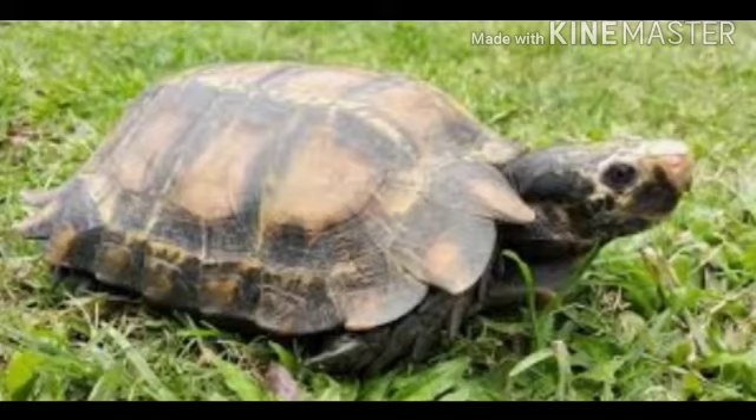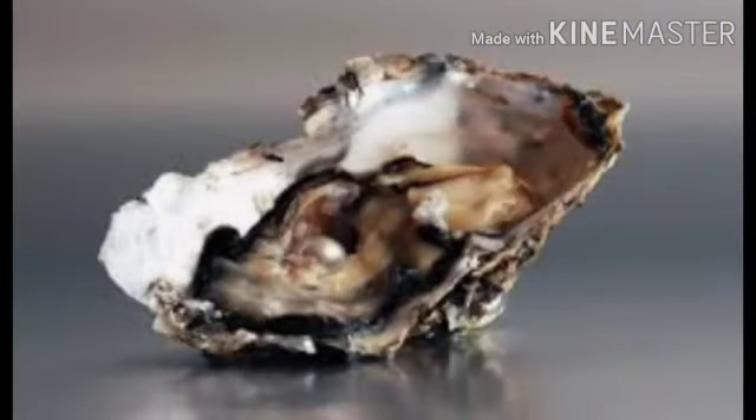Tortoise. Tortoise spend long time under water. Tortoise is the longest living animal. Next one — oyster. Oyster is a sea fish.